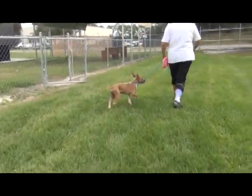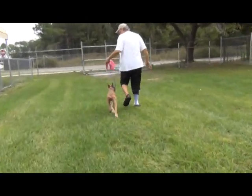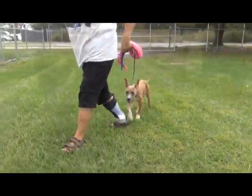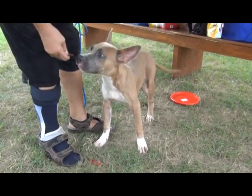He's such a sweet guy — interested in everybody. He hasn't had any formal obedience commands, but he is definitely learning. He's smart enough to learn that you don't pull on a leash. How about these treats? This is the Cadillac of treats.